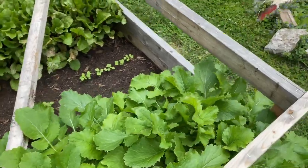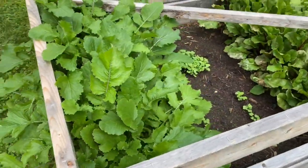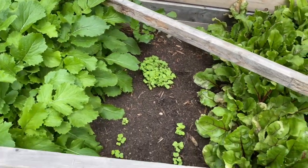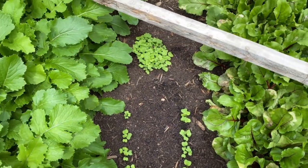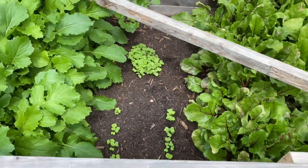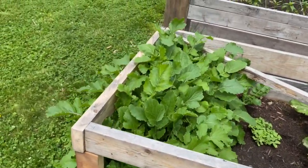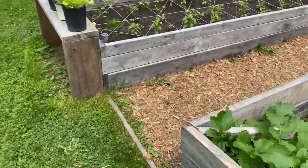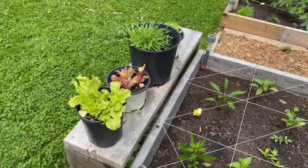Over here we have some turnips as well. And then here — this was radishes, and it's again radishes, but as you can see it's been cleared and this is the second planting. The idea with this one is we're going to let it flower, because you can actually eat the pods and the flowers of radishes once they've gone to seed and flower. We found a really cool pickling recipe and we are going to try it.